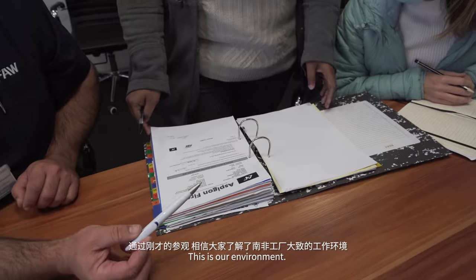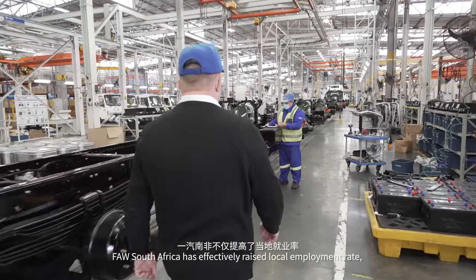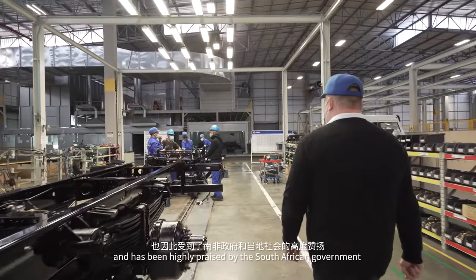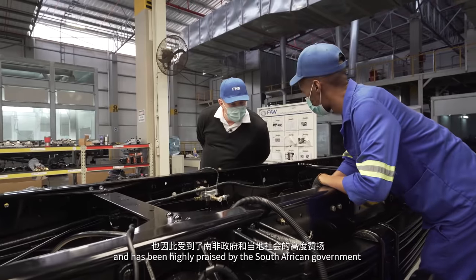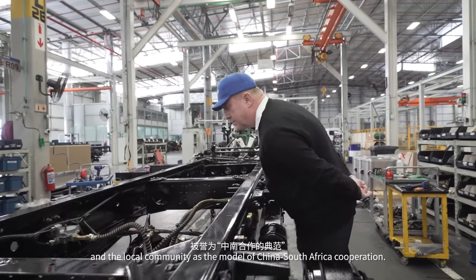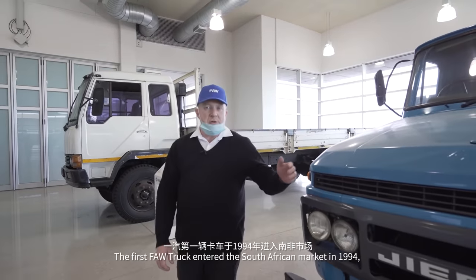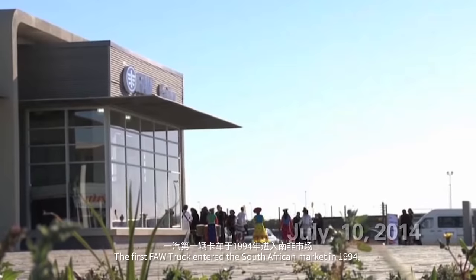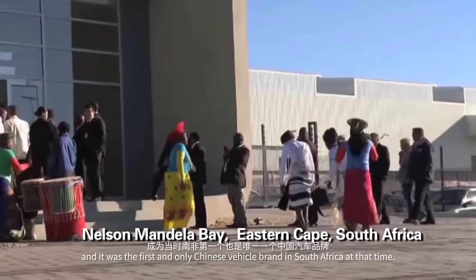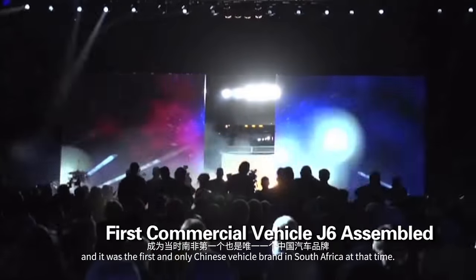This is our environment. FAW South Africa has effectively raised local employment rates and has been highly praised by the South African government and the local community as the model of China-South Africa cooperation. The first FAW truck entered the South African market in 1994, and it was the first and only Chinese vehicle brand in South Africa at that time.